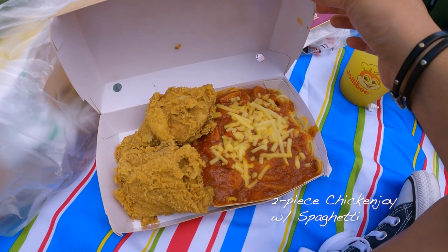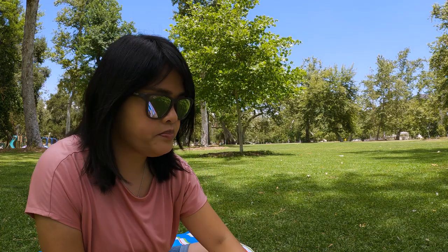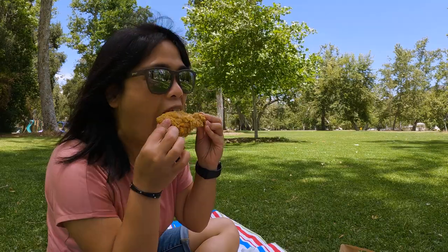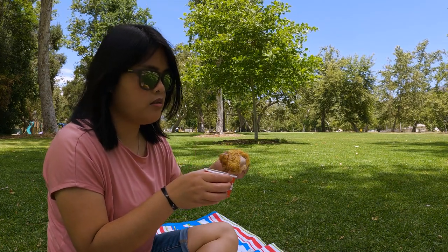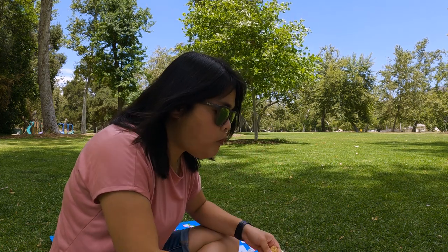I got the two-piece fried chicken with the spaghetti. It does come with some gravy. I got one peach mango pie — this is my favorite — and their ube pie. Dip the chicken in there. I grew up with the other chicken places before my mom and I came to the U.S., and I went to Jollibee quite a bit, so it does bring back a lot of childhood memories.